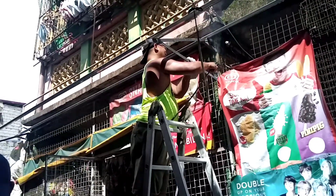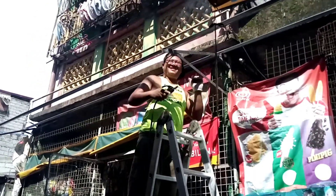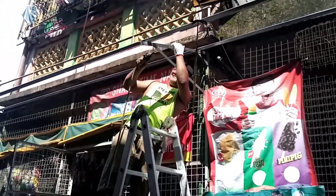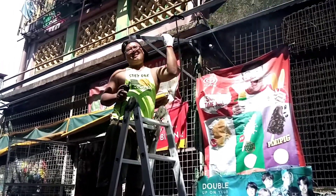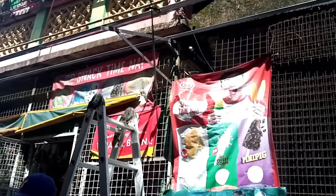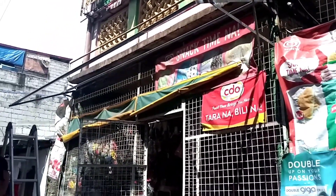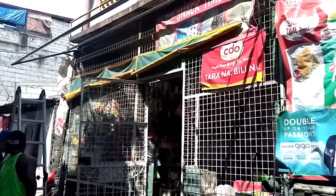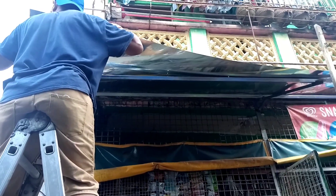Okay, so Kuya Bibing has already placed the braces. We'll see later how nice it looks and how sturdy the roof they made is. So what is this? This is meant to last long. I had it welded properly so it can withstand rain and typhoons — and the roof they put up will stay standing.